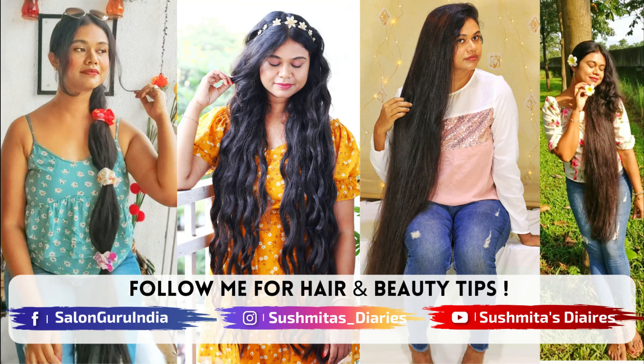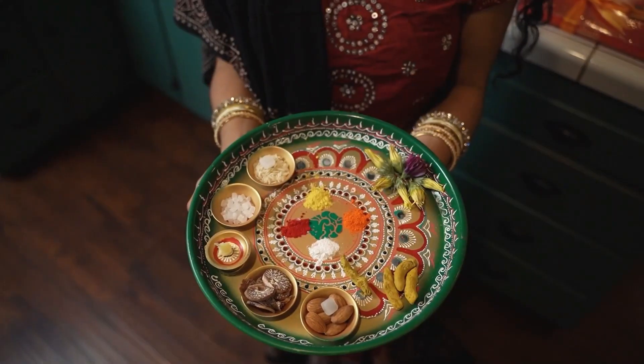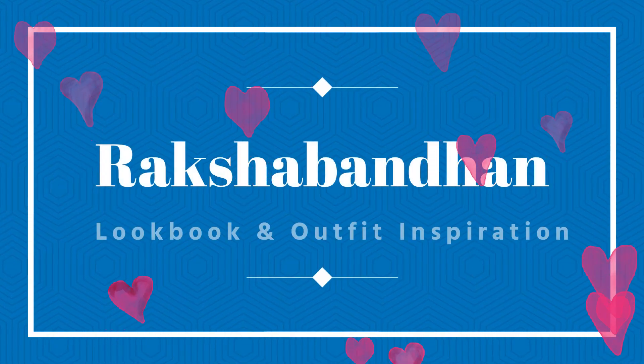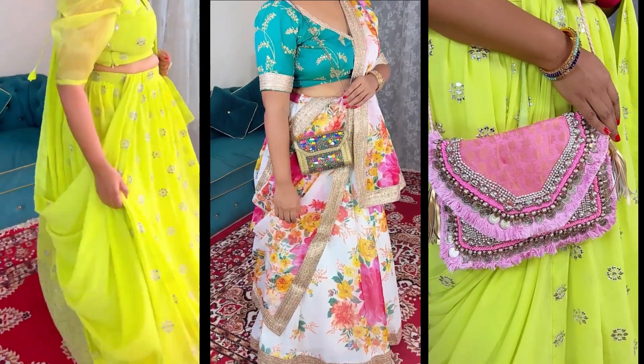Hi everyone, this is Sushmata and you're watching me on Sushmata's Diaries. Raksha Bandhan officially kicks in the festive season in India. For this Rakhi, I'm sharing two lookbooks and outfit inspiration which are super festive and chic at the same time. So let's begin.